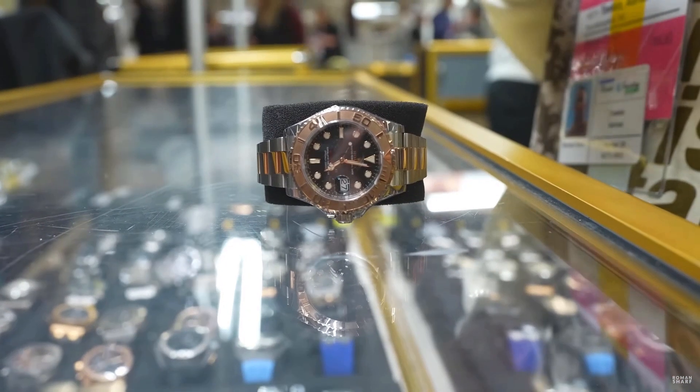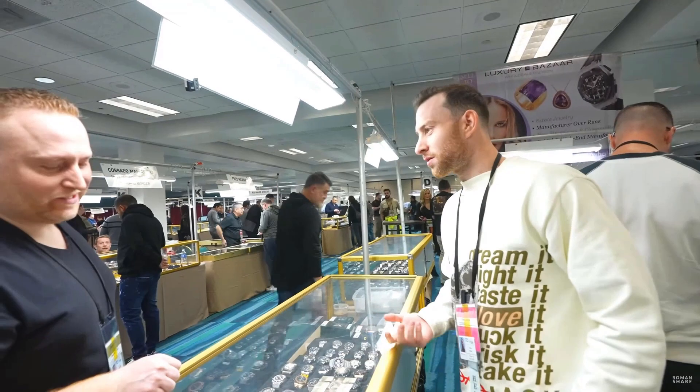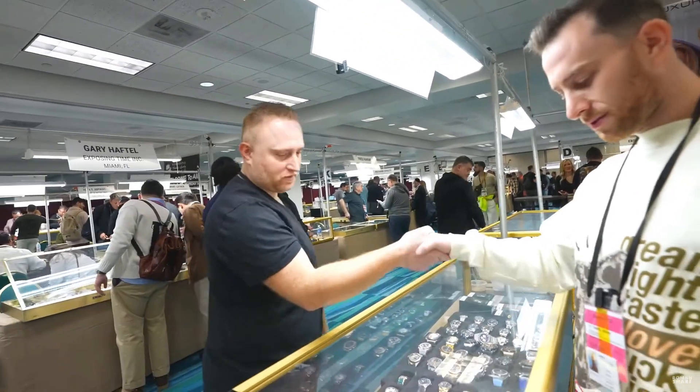That was easy. $21,000 new style card. $14,000. $13,500? $13,700? $13,600.